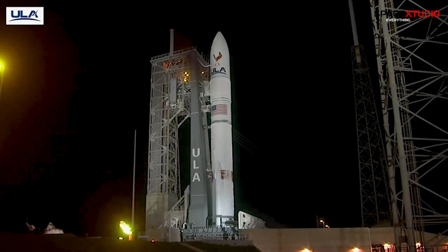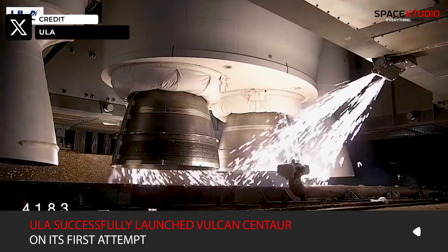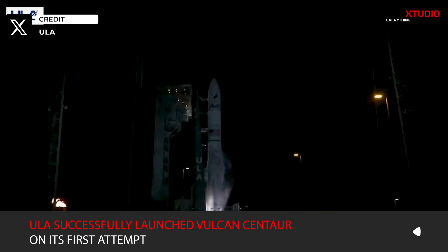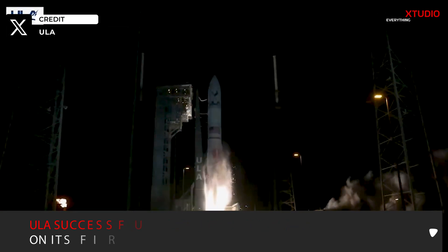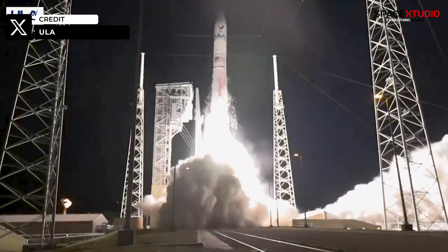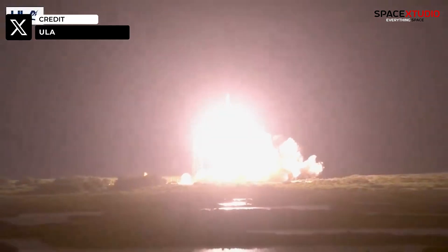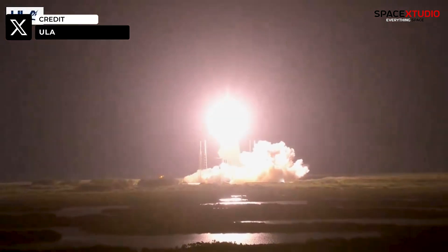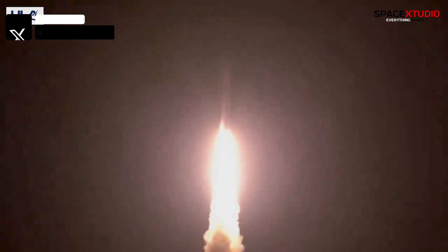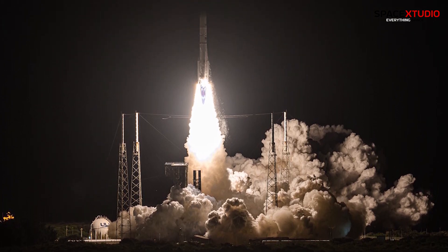First, let's blast off to Florida, where United Launch Alliance pulled off a spectacular debut for its newest rocket, the Vulcan Centaur. Liftoff of the first United Launch Alliance Vulcan rocket, launching a new era in spaceflight to the moon and beyond. Soaring from Space Launch Complex 41, the mighty Vulcan carried Astrobotic's Peregrine lunar lander skyward.